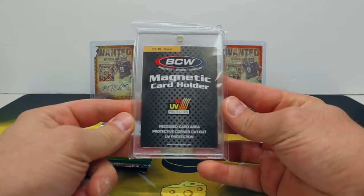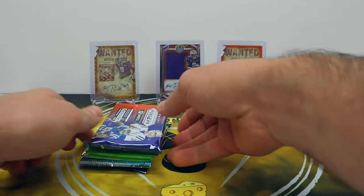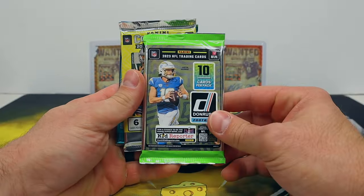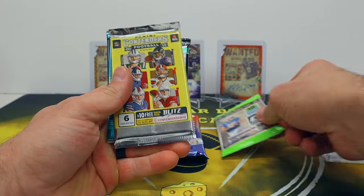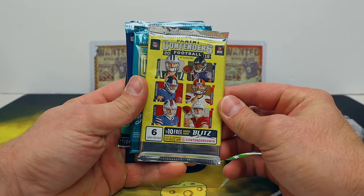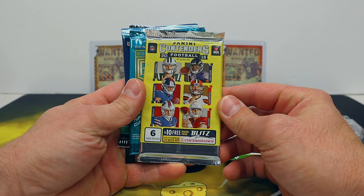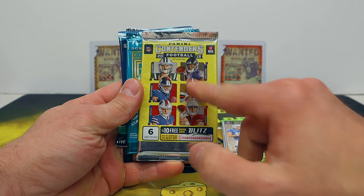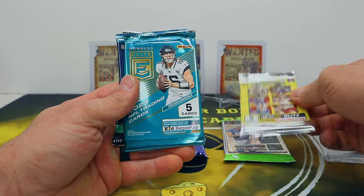We got ourselves a 55.1 Touch Prism that is FOTL, we'll be doing that last. Don Russ hobby - 2018 Contenders - my goodness, Lamar, Saquon, Josh Allen... ignore that guy, Baker's okay, Donald's a backup. We'll probably start with that actually.